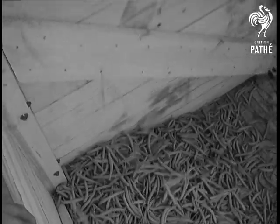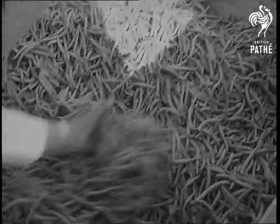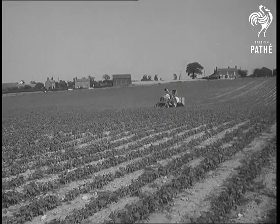The quick freeze process doesn't diminish the nutritional value of food. In effect, it means fresh vegetables all the year. And as it brings added prosperity to the farmer, it's a boon all round.